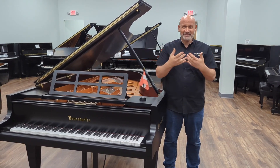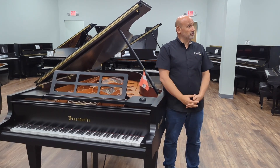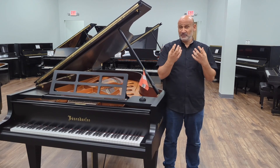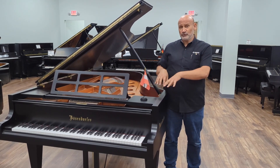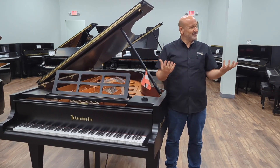The two connections between the two companies are in distribution — like you'll find it here at your beautiful dealership — but also the Disklavier technology that Yamaha is very well known for is now in the Bösendorfer pianos. So you get the best of both worlds in both pianos. That's the connection.